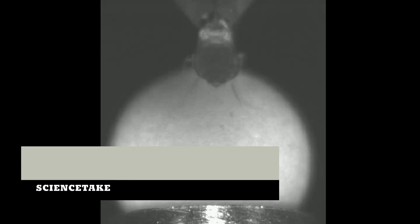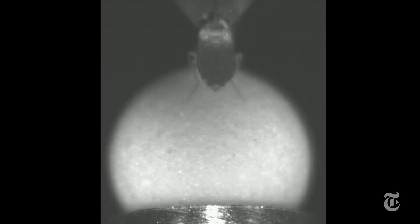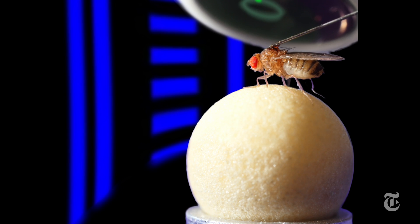Never underestimate the brain of a fly or the ingenuity of scientists. This fruit fly is walking on a tiny, free-rolling ball supported only by air. As the fly walks to follow a visual display, the ball moves. Virtual reality on a very small scale.